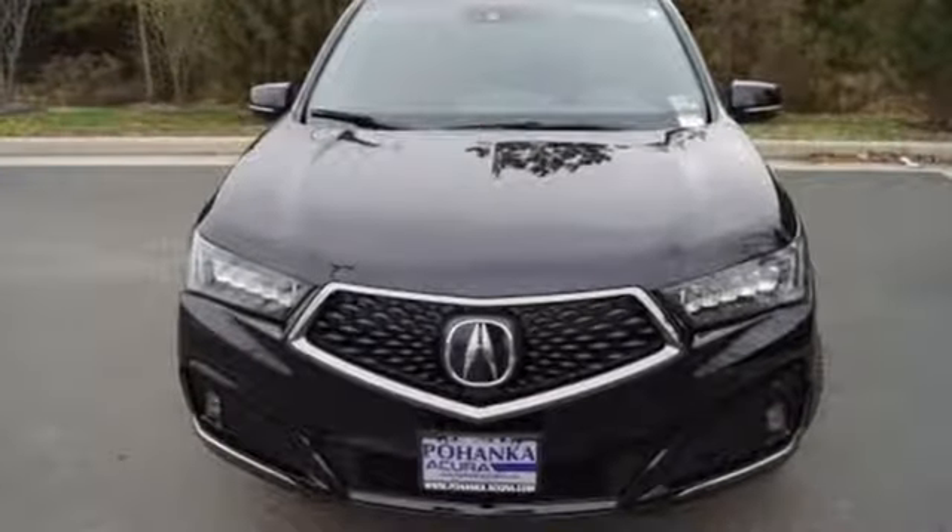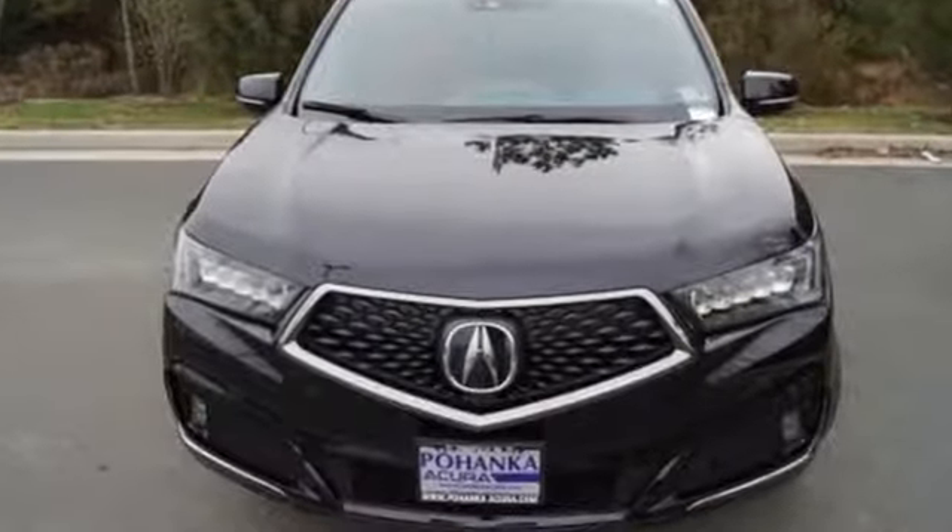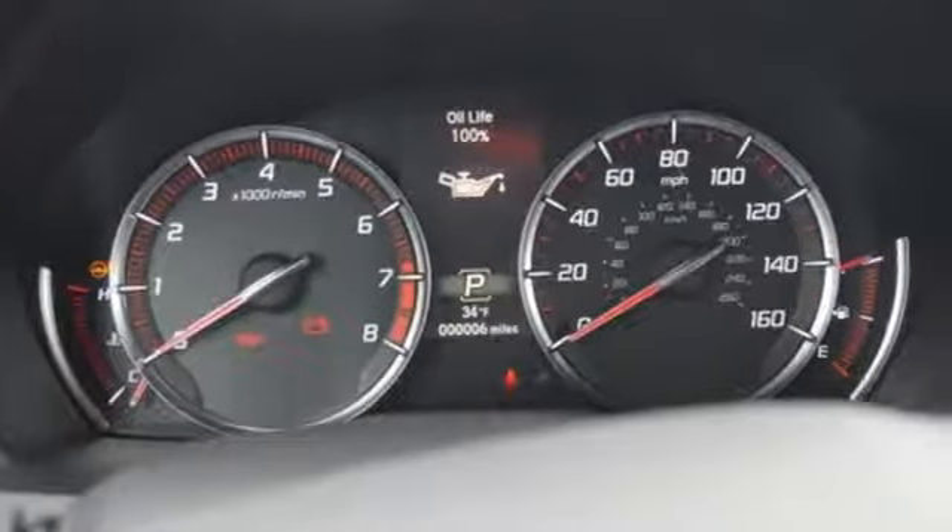It comes with great features you love: integrated navigation system with voice activation, Apple CarPlay, Android Auto, front heated and ventilated sports seats.